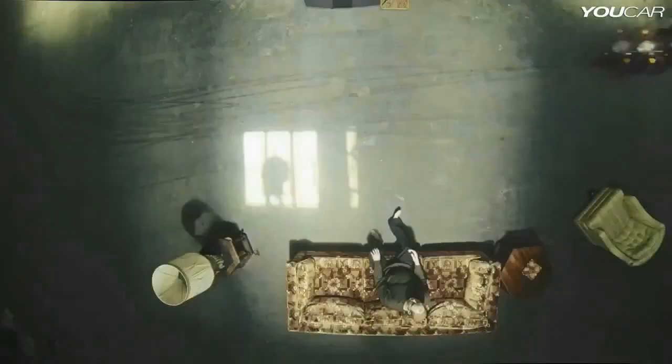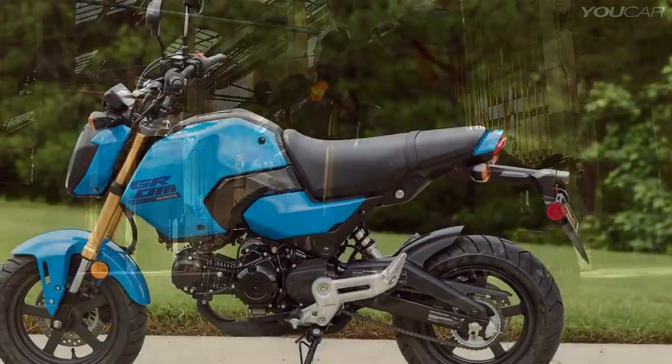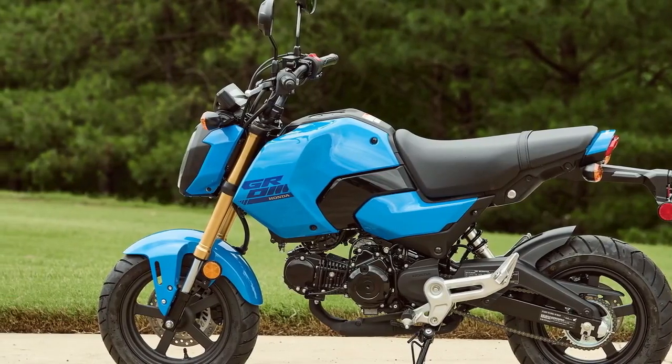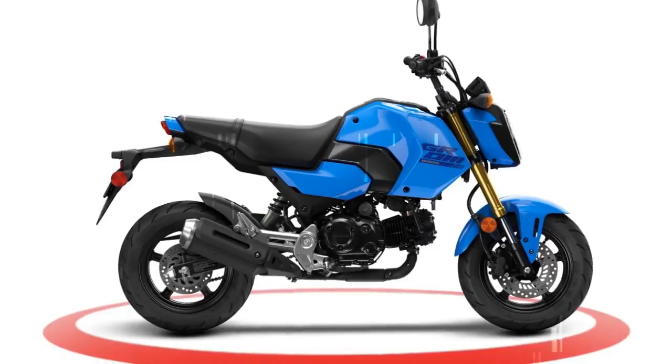Significant updates made in 2022 include a 5-speed transmission, a larger 1.6-gallon tank, a thicker seat, and a replaceable oil filter — improvements that continue to be appreciated regardless of how you plan to use the Grom.